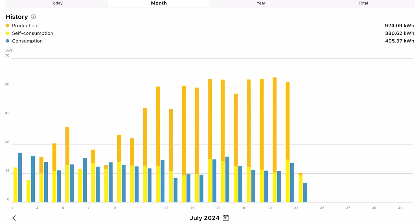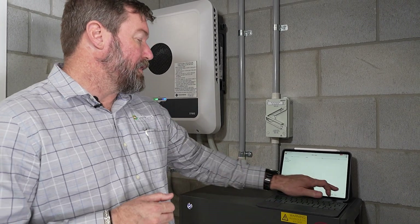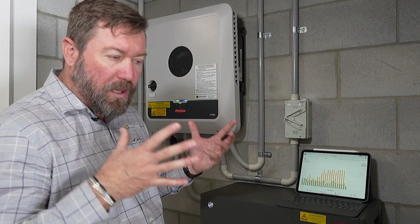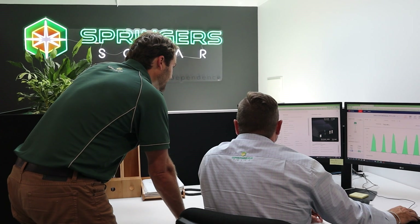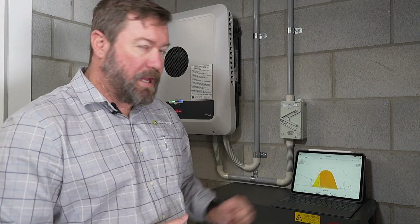Looking at month-to-month data: the big orange line is solar energy, blue is their consumption, and yellow is their self-consumption. They are very rarely pulling any power in from the grid — very energy-conscious, very low users of electricity. They're able to run their household with the system on the roof and the HVM batteries at 99 to 100% self-consumption, reliant on their own solar energy. It's a great app and portal to see how the system's performing, and we can access this data remotely from the office.